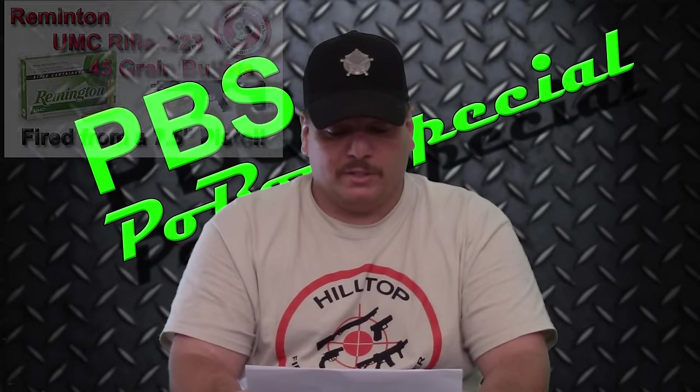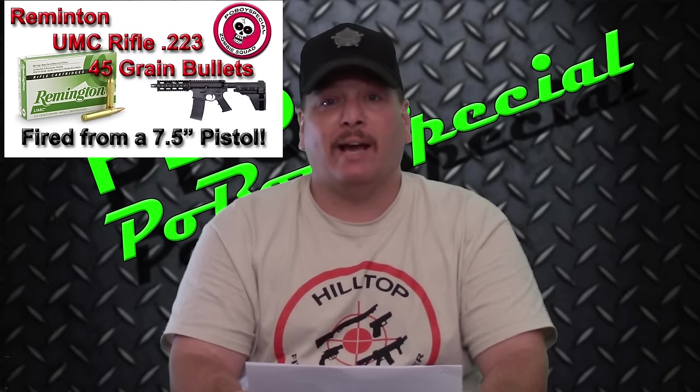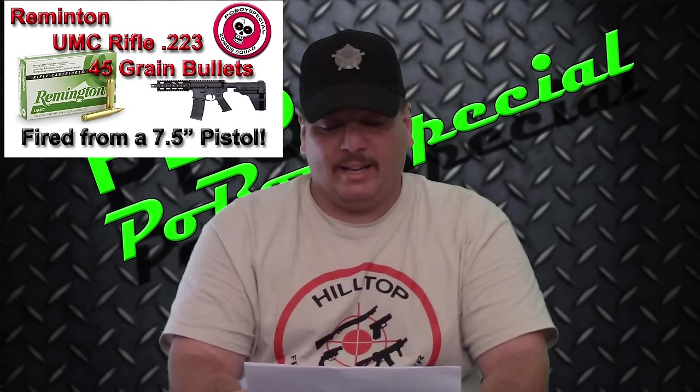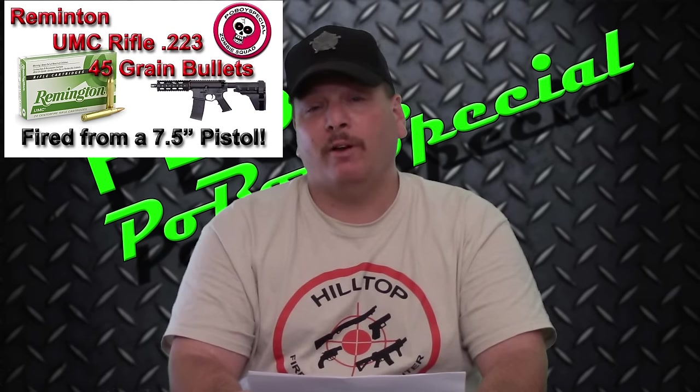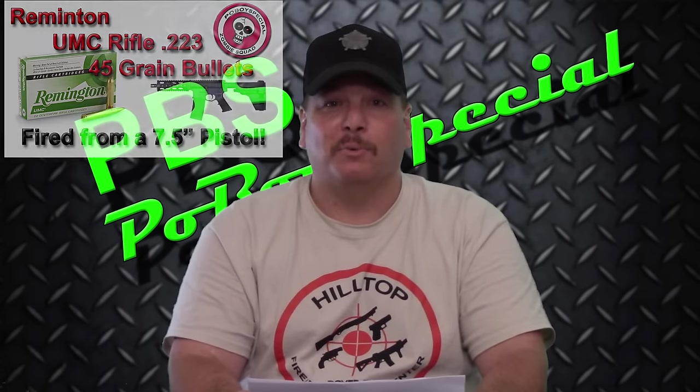The next category is velocity — which round went the fastest? According to this, it was the Remington UMC Jacketed Hollow Point, which came in at 2,377 feet per second. That's zinging for this little round.